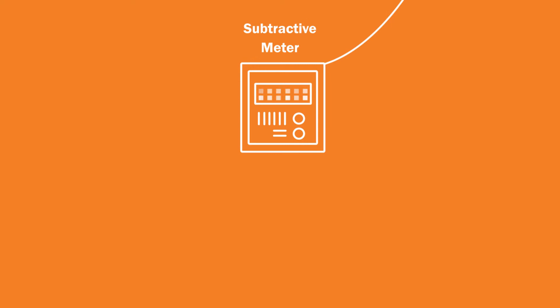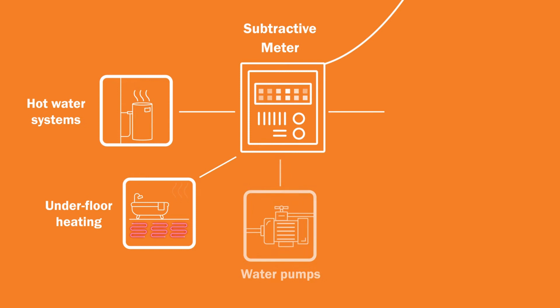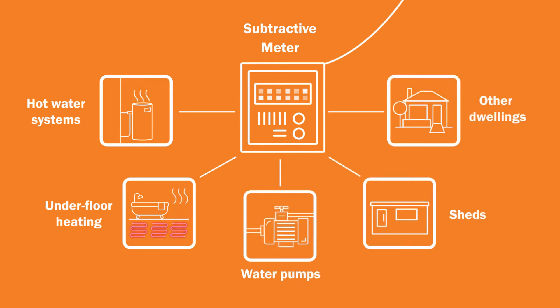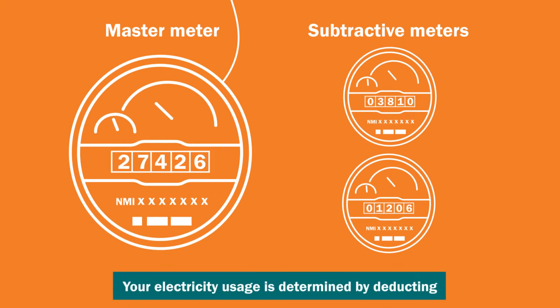Subtractive meters are often used to measure the usage of hot water systems, underfloor heating, water pumps, sheds and other dwellings. With a master subtractive metering arrangement, your electricity usage is determined by deducting the reading on your subtractive meter from the reading on the master meter.